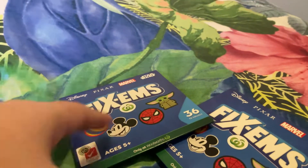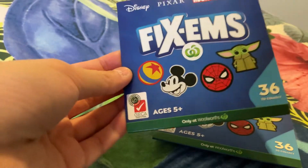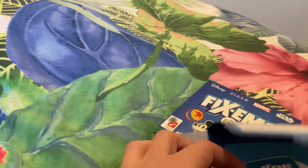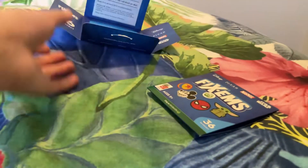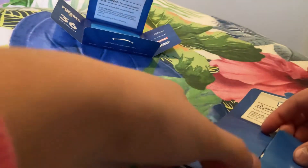Anyway, we're going to be opening these two and see what we get. Let's open the first one — I'm so excited because I've never opened a Fix'em before. It's so hard to open and I kind of ripped it — oh, pretty bad. Let's see what we get: three, two, one — we got The Incredibles, guys! It feels really nice. Yes, we got The Incredibles!